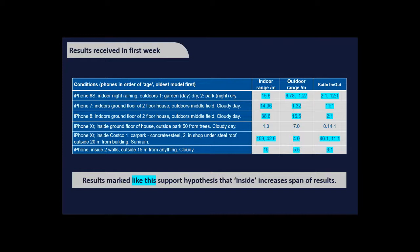The results marked in blue all support the hypothesis. One person went to a Costco car park two floors down with lots of steel and concrete above them — their range was 159 metres. When they went up to the next floor with just a steel roof, the range dropped from about 160 metres to about 43 metres. Outside, it dropped to just 4 metres.